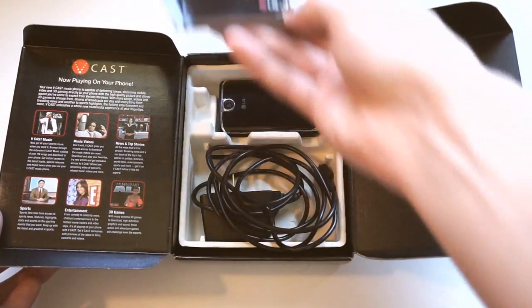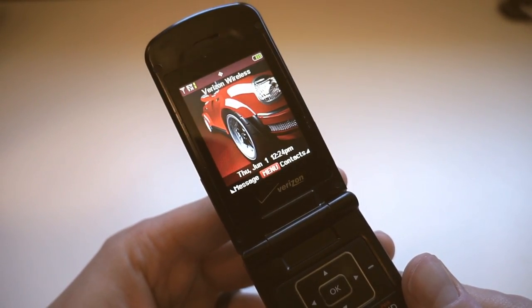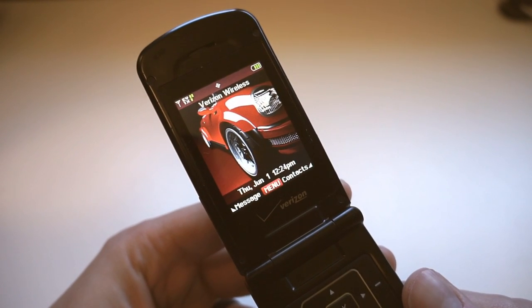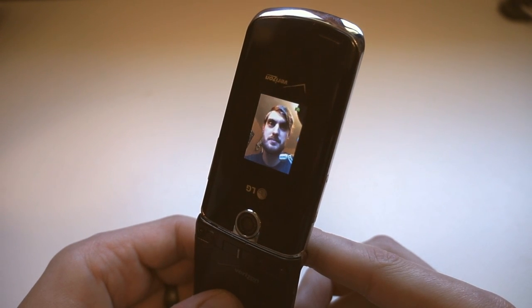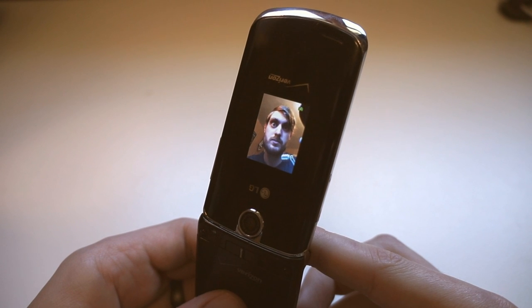So what did you get with a top-of-the-line flip phone in 2006? The 8600 has dual displays — pretty fancy, right? The one on the inside is 176x220 resolution and it has 18-bit color. The secondary display is 160x128, which is super helpful for taking selfies before the term selfie even existed.